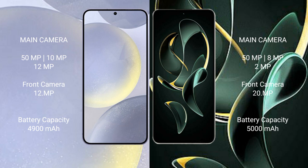Samsung Galaxy S24 Plus has a 4900 mAh battery with 45W fast charging support. Redmi K60 Ultra has a 5000 mAh battery with 120W fast charging support. Thank you.